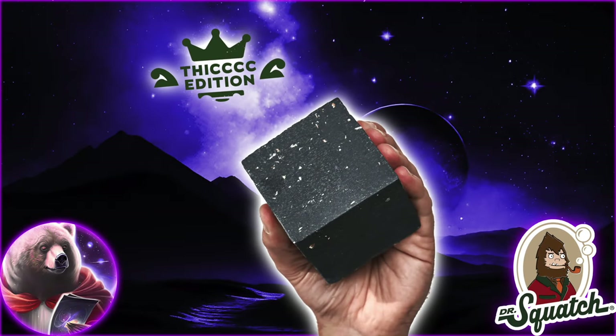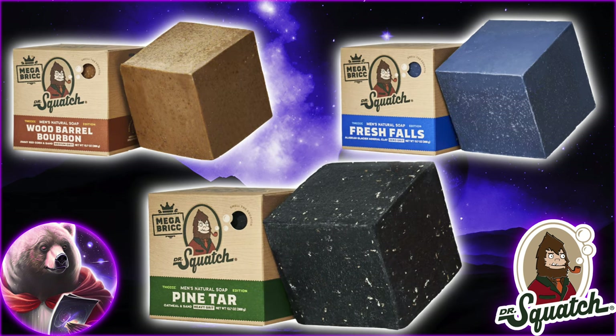Yeah, man, what's going on? Today we have a thick new drop — the brand new, state-of-the-art Mega Bricks. Three times the brick, three times the thick, and three classic Dr. Squatch flavors.